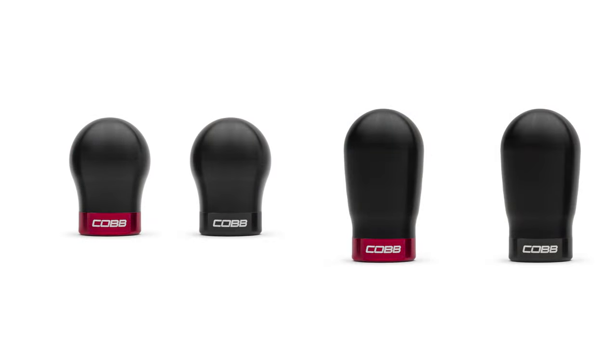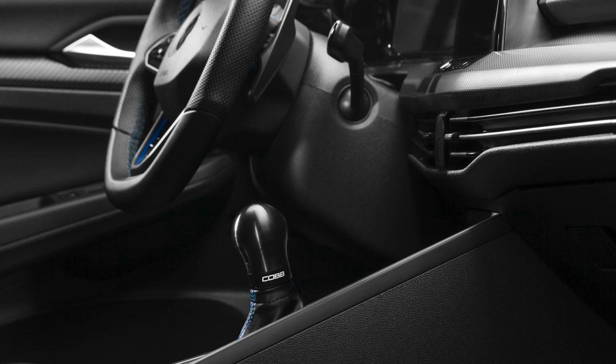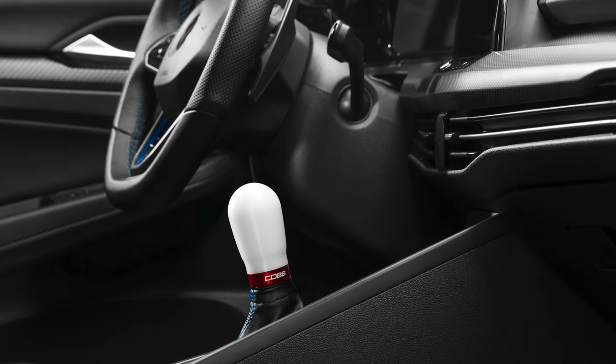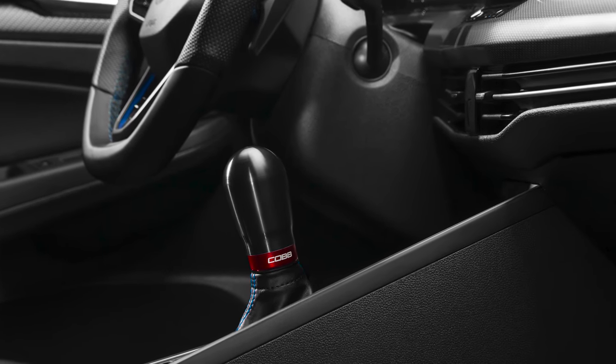The other more obvious difference is the shape of the weighted Cobb knobs. If you love the spherical design of the factory shift knob, then the short weighted Cobb knob offers the same comfortable feel with all the functional upgrades mentioned. But if extra size is what you crave, the tall weighted Cobb knob adds height with an extended tapered design that's ideal for larger hands or simply for a different feel compared to stock.